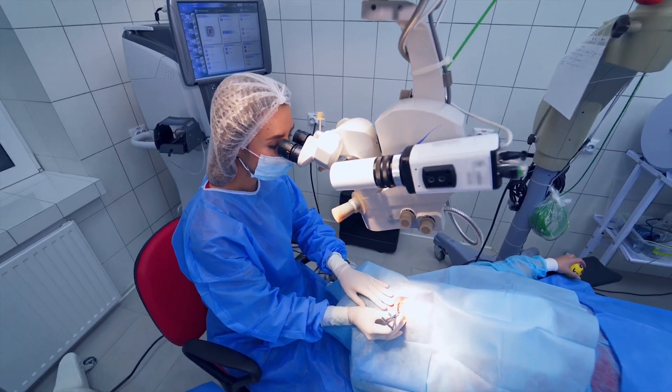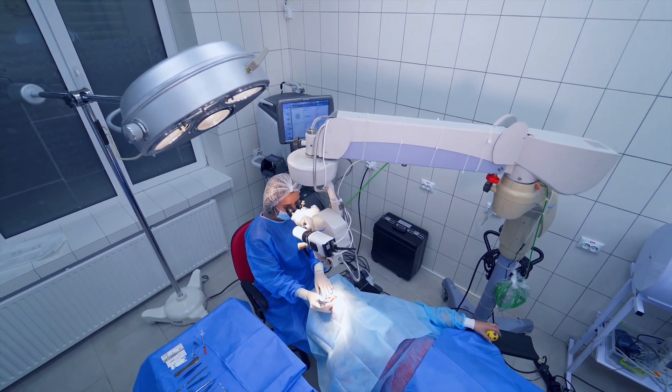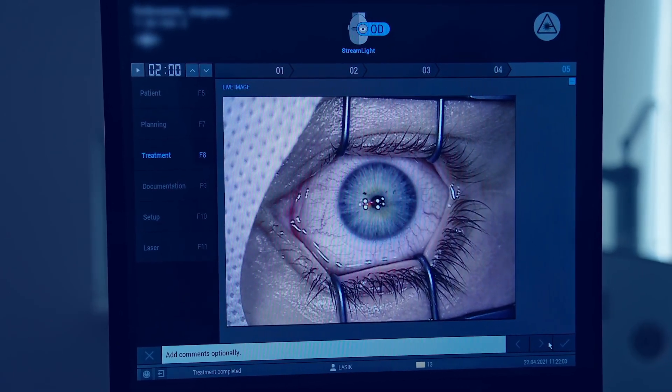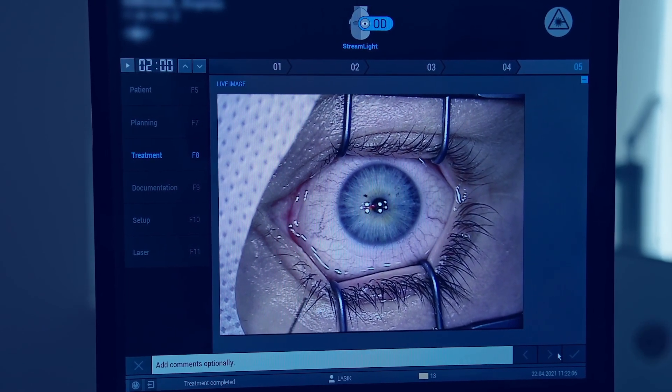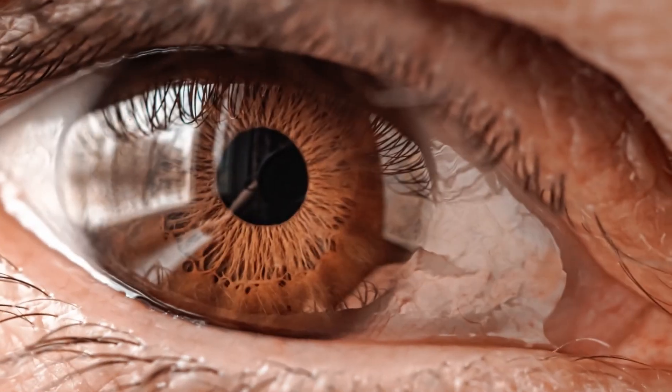Another huge category where bandage contact lenses are used is with eye surgery. A few examples would be LASIK, PRK, sometimes cataract surgery, pterygium removal surgeries, or certain benign growth removal surgeries from the surface of the eye. The idea is the same — the contact lens acts as a shield or protector to the cornea. With LASIK, for example, they have a fresh peeled-back flap on the cornea; they do the laser and put the flap back. A bandage contact lens goes right on top of that flap, protecting it from the air and from your own eyelid pushing or moving the flap around. It also allows the cornea to heal faster and makes it more comfortable for the patient right after surgery.